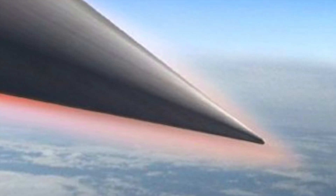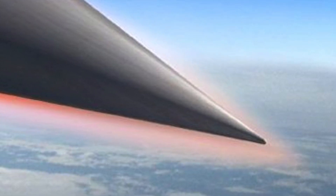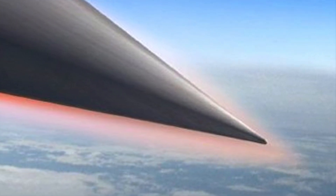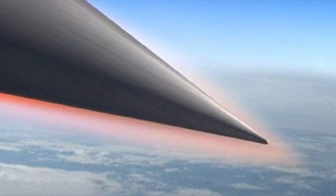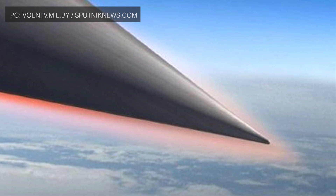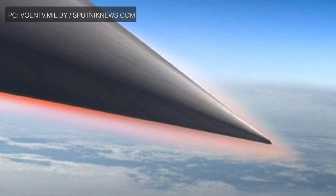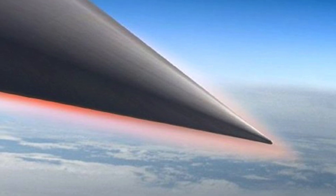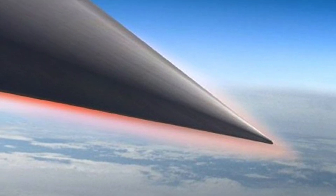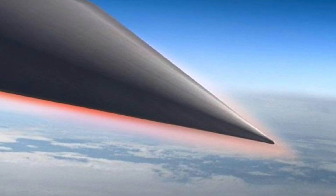An object is said to be hypersonic once it exceeds speeds of Mach 5 — that is, 5 times the speed of sound. This is about 1,715 meters per second, or 3,836 mph, or 6,174 kmph. There are currently two methods being applied to make hypersonic weapons. The first is using a Hypersonic Glide Vehicle.